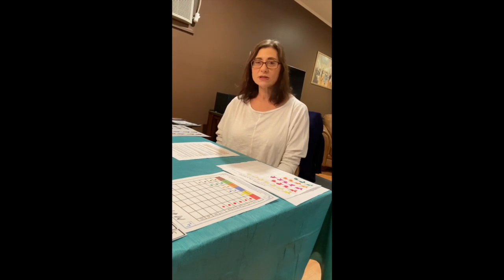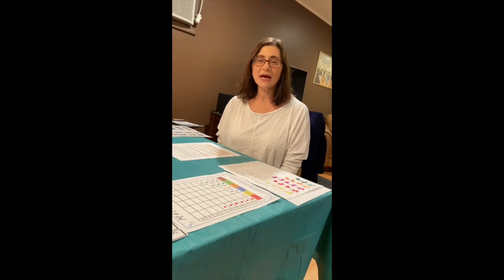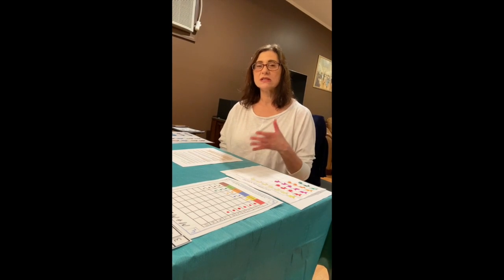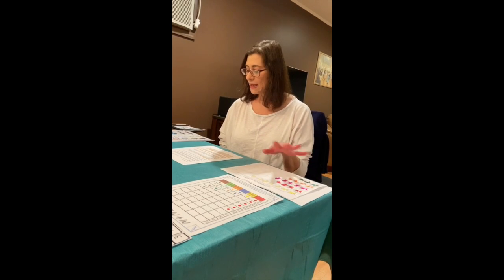The second skill is one-to-one correspondence, which means each object being counted represents one or one more. Counting on allows children to continue counting objects that are added to a previously counted group.